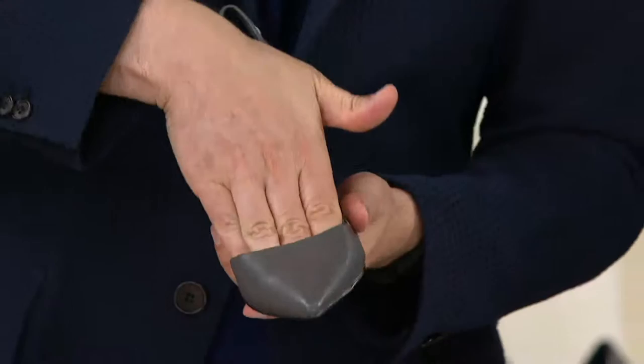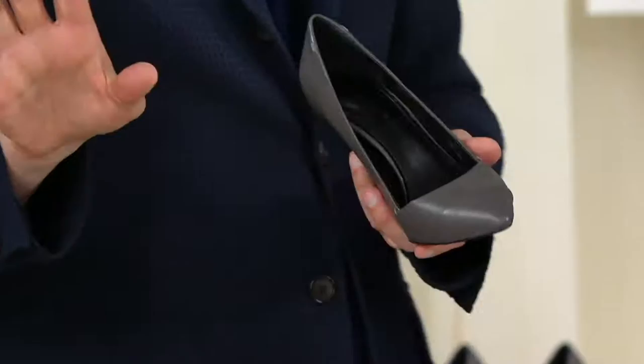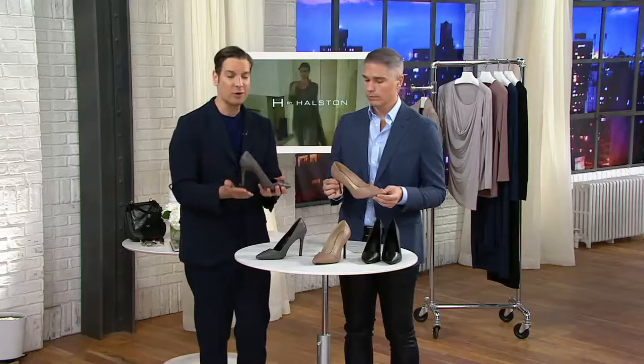The front isn't too deep — the vamp isn't too much. And this is for our sexy Halstonettes.